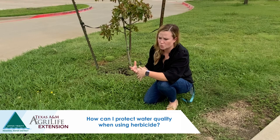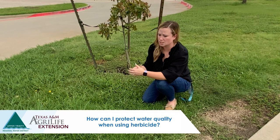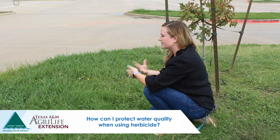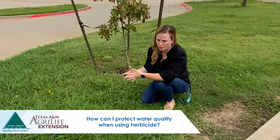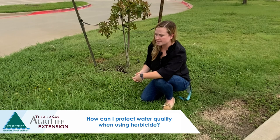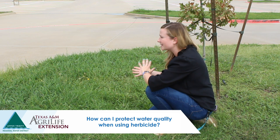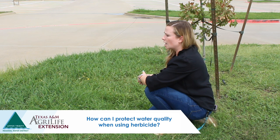We also want to avoid applying products when it's too dry, because soils can shrink and crack, affecting uniform application. Look for a window maybe three to five days after a significant rainfall event or after a good deep watering — that's a good time to make your pre-emergent application. Make sure you read and follow the label closely; there will typically be clear instructions on how much to water in the product, usually about a quarter to a half inch of irrigation.